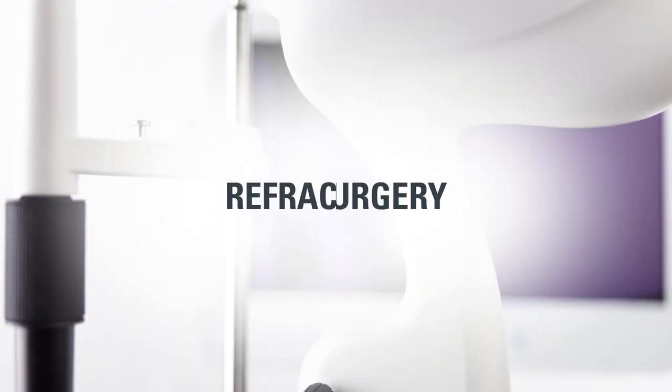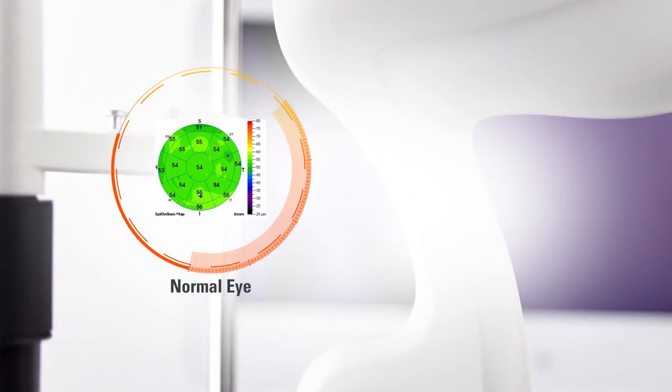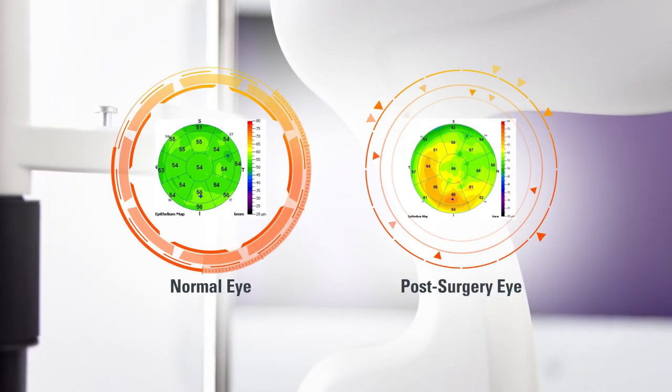Epithelial thickness is an important variable to consider when assessing patients for refractive surgery and may also be used after surgery to monitor the healing process.